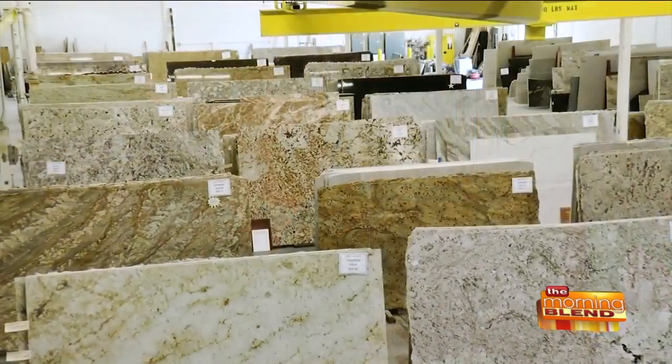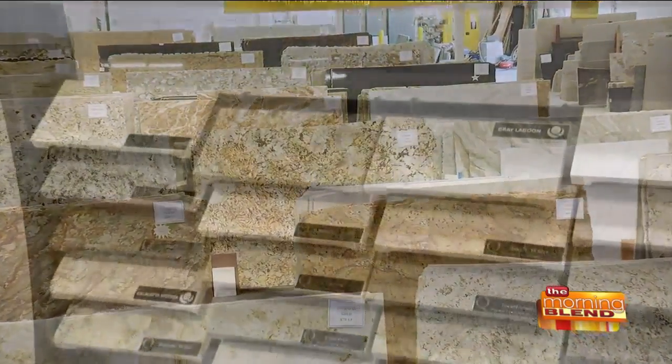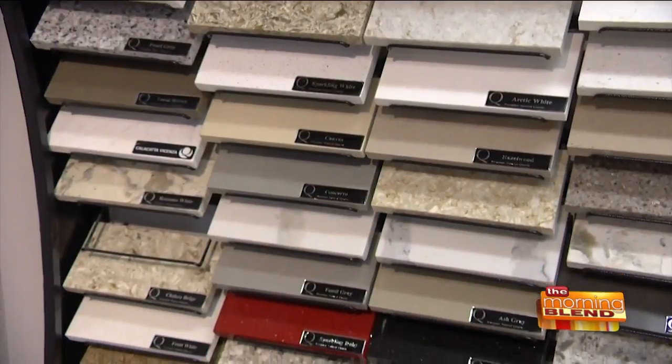Would you recommend Summit Granite to a friend or someone else? Oh, absolutely. My parents were in here the other day. Between the selection, the different, unique types of granite that exist, they also have a lot of quartz, which everyone loves now. And the customer service is fantastic, and the creativity — it all comes down to the creativity and pulling all of that together.